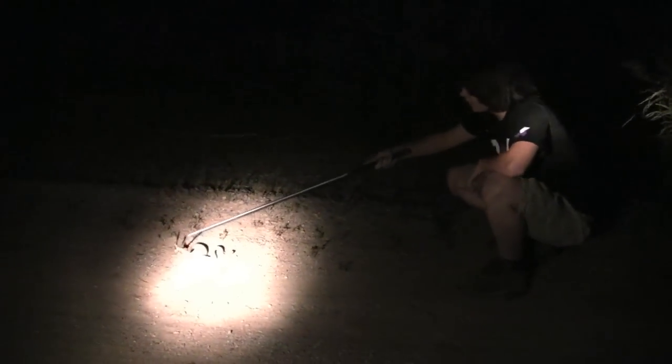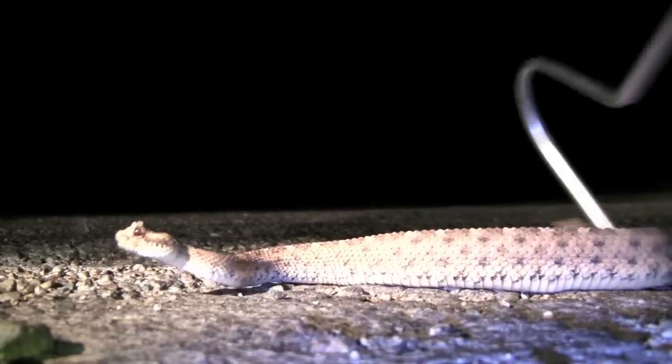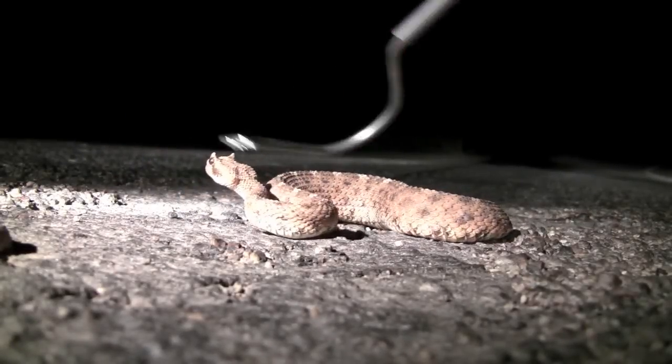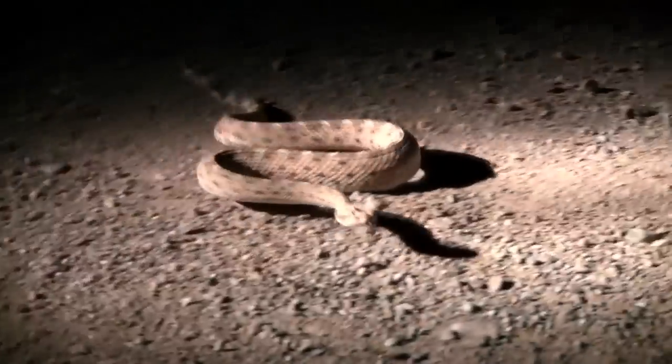Hey guys, we found a Sonoran sidewinder. It's a beautiful animal. Wow, check this out. This is Crotalus cerastes. It's a small species of rattlesnake, but what's really cool about them is their sidewinding motion that gives them the name — the sidewinder.